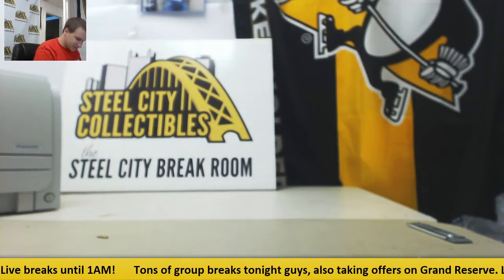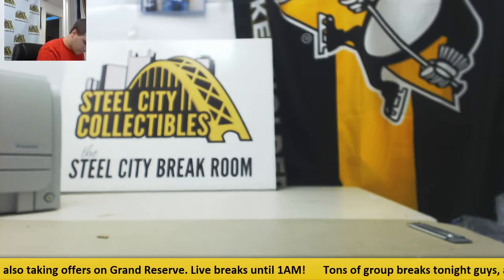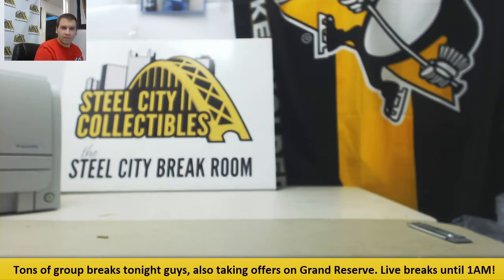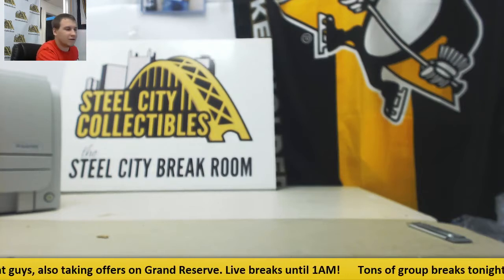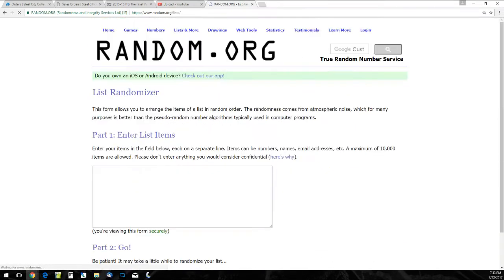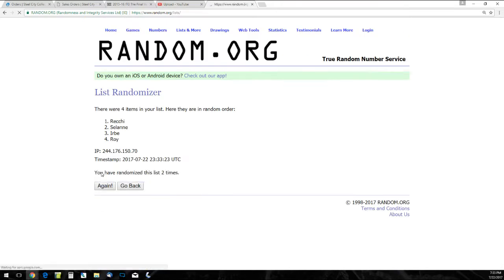We do have two randoms to do before we start. We're going to do our quad jerseys first. The first one we're going to random is the quad of Teemu Selanne, Arturs Irbe, Mark Recchi, and Patrick Waugh. Five times for these, and then we'll see who is on top after five to get that card — one, two, three, four, and five. That's going to go to Teemu Selanne.